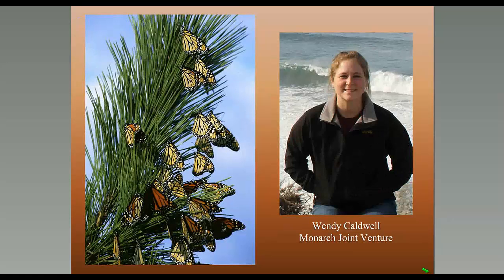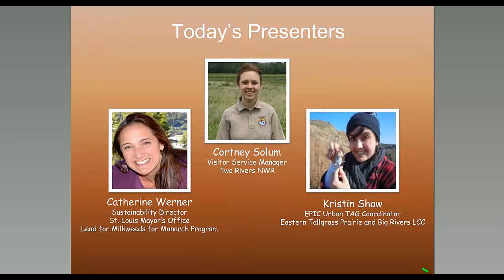Hi, this is Cora from the Monarch Joint Venture. I'm also here with Wendy, who's the coordinator of MJV. We're excited to be continuing our Monarch Conservation Webinar Series in collaboration with the National Conservation Training Center. I'm excited to welcome today's presenters. Starting things off will be Catherine Warner, the Sustainability Director for the City of St. Louis, who will introduce St. Louis' Milkweed for Monarchs initiative. You will also hear from Courtney Solem, the Visitor Services Manager at Two Rivers National Wildlife Refuge. Our final presenter is Kristen Shaw, coordinator of Ecological Places in Cities, a practitioners' network within the Eastern Tallgrass, Big Rivers, and Upper Midwest Great Lakes Landscape Conservation Cooperative Geographies. We'll have time for questions at the end. If you have questions, write them in the chat box. Now I'll hand it over to Catherine.